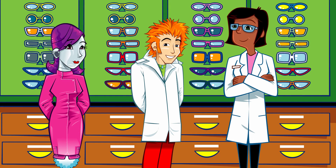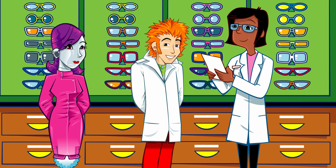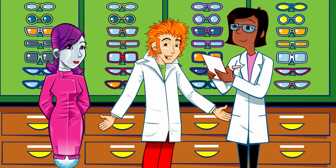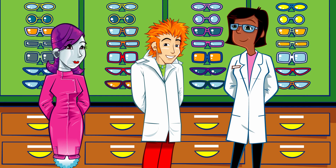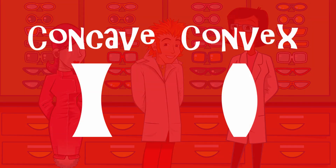Sally checks the eye test prescription from Simon Squint. The Professor has a slight short-sightedness, so they'll need concave lenses to correct it. There are two basic types of lenses: concave to correct short sight, and convex for long sight. Concave lenses are generally thinner in the centre than at the edge, whilst convex lenses are usually thinner at the edge than at the centre.